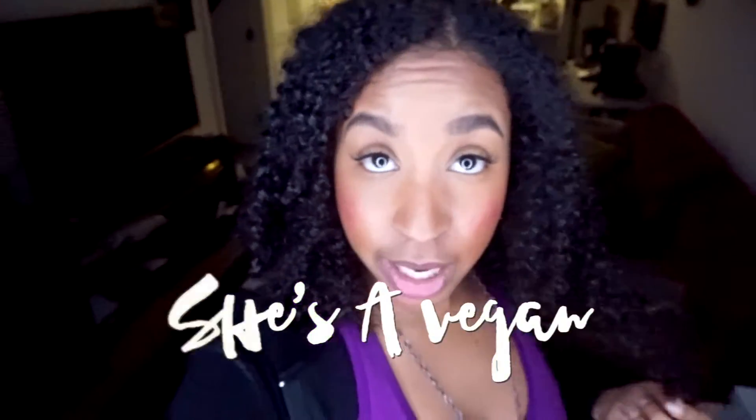Hey everybody, I just wanted to do a quick video. This was not planned at all. I'm holding my camera right now, that's why it's all wobbly.